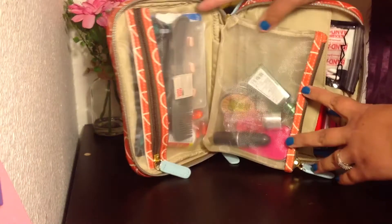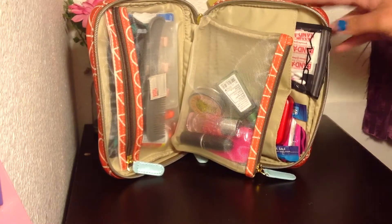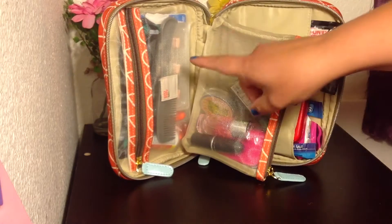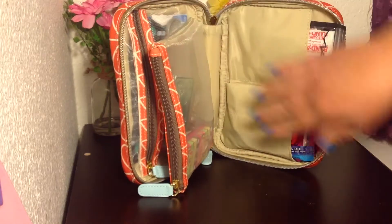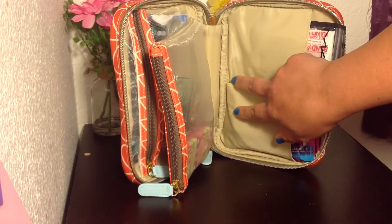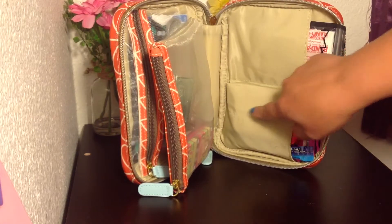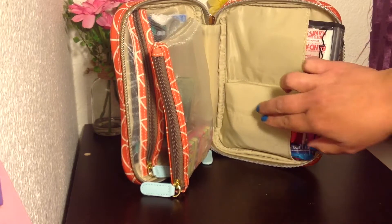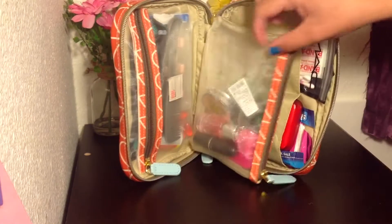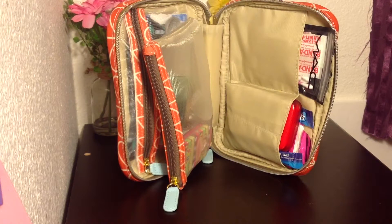This is what it looks like all opened up. It has a zippered see-through pocket along with this one. And this initially has a tube-like pocket here, but I just popped the stitch so that it's one big pouch. So I have two pouches instead of three. I carry this around every single day and adjust it as I see fit. So let's get into this.